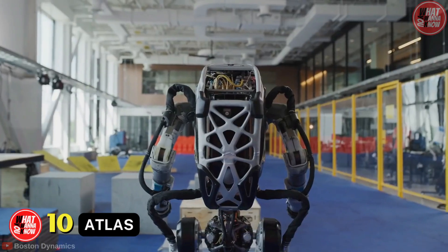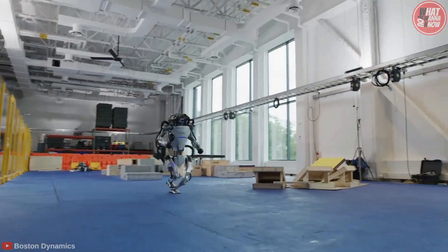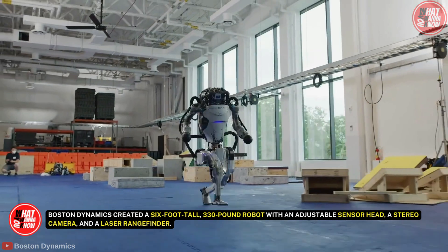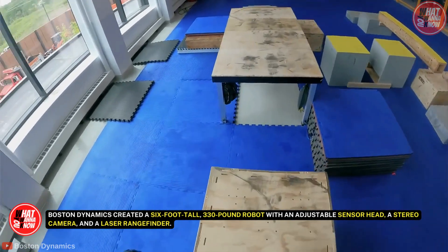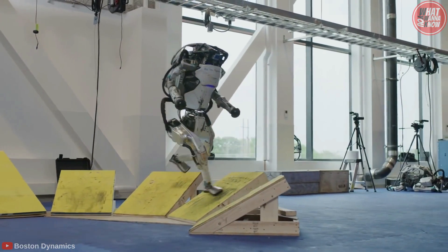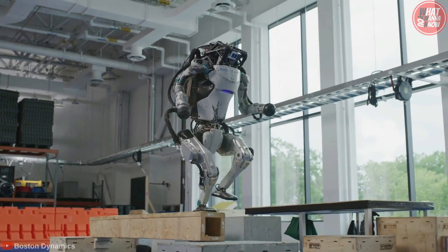Number 10: Atlas. Atlas, the scary and fully working robot of the Pentagon, is here to greet you. Boston Dynamics created a six-foot-tall, 330-pound robot with an adjustable sensor head, a stereo camera, and a laser ring finder. It resembles the kind of toy robot you might have played with when you were younger.